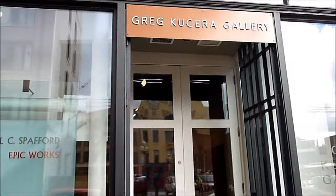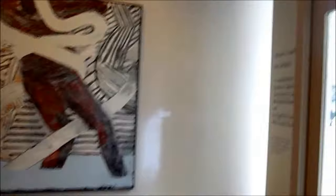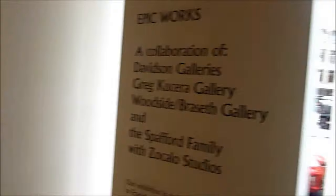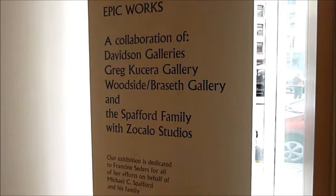Let's see what there is to see. All nice old wood floors and big panels on the wall. Michael Spafford, Epic Works — a collaboration of Davidson Galleries, Greg Cousera Gallery, Woodside Braceth Gallery, and the Spafford family with Zocala Studios.